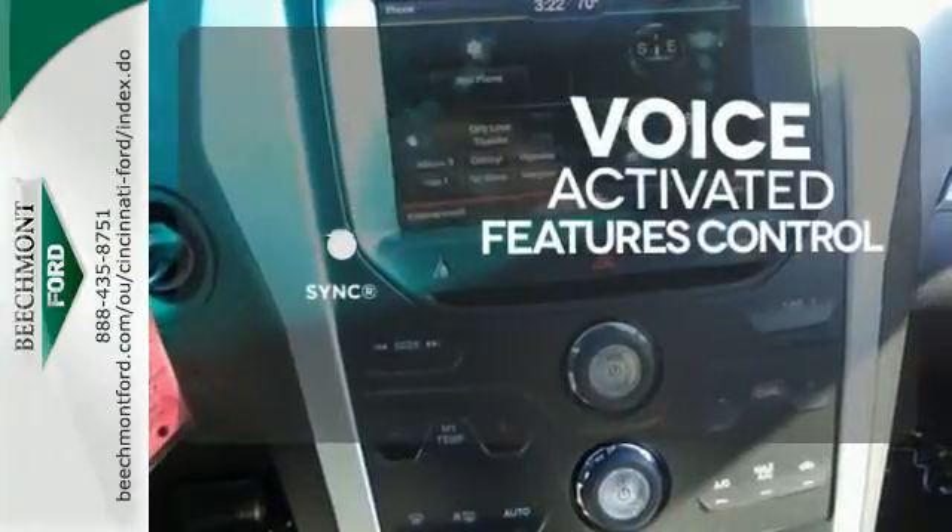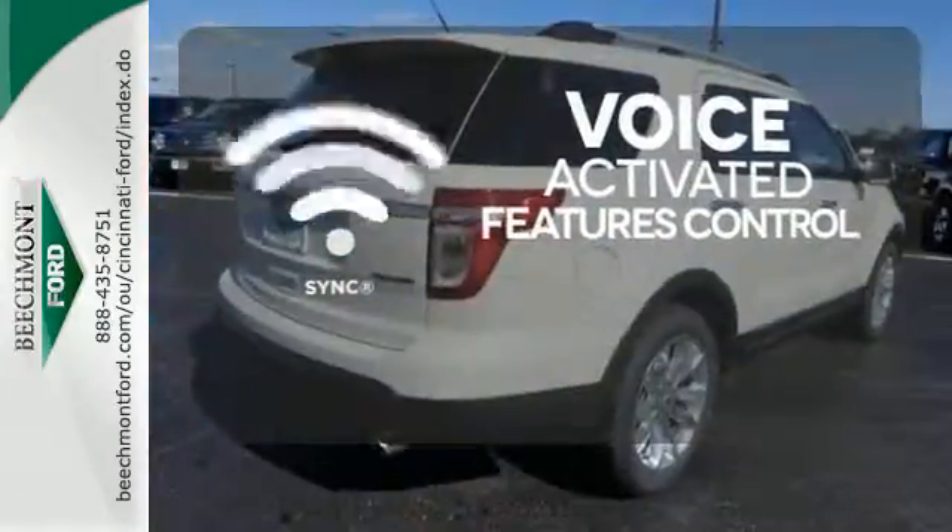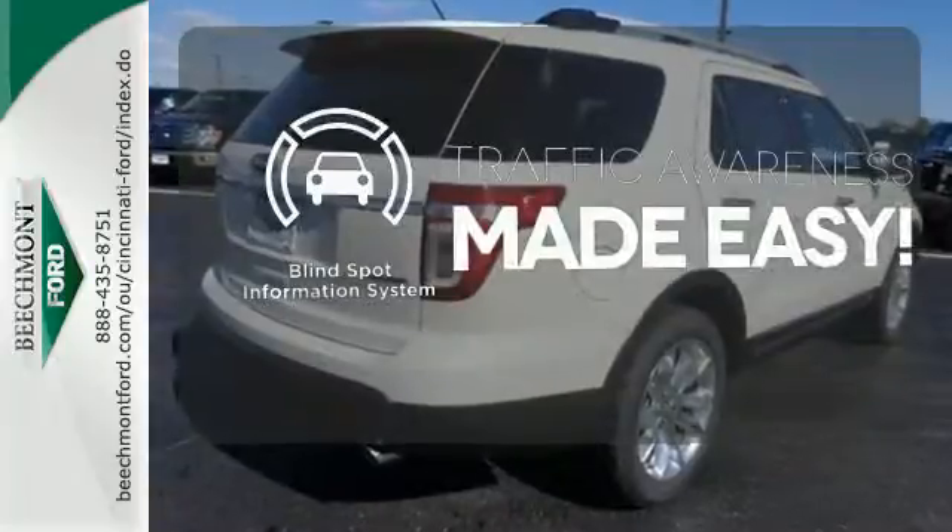Great features are at your beck and call with SYNC technology. The blind spot indicator helps you maneuver through traffic.